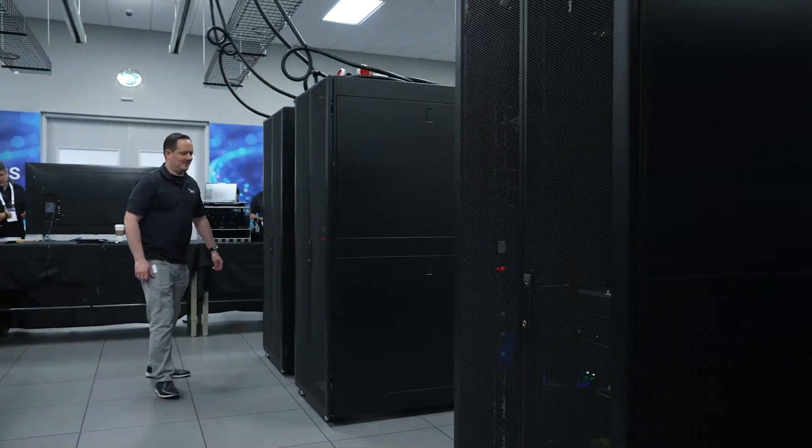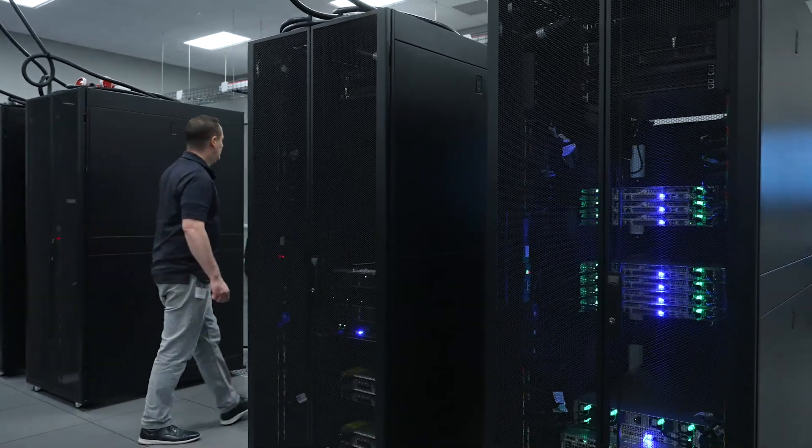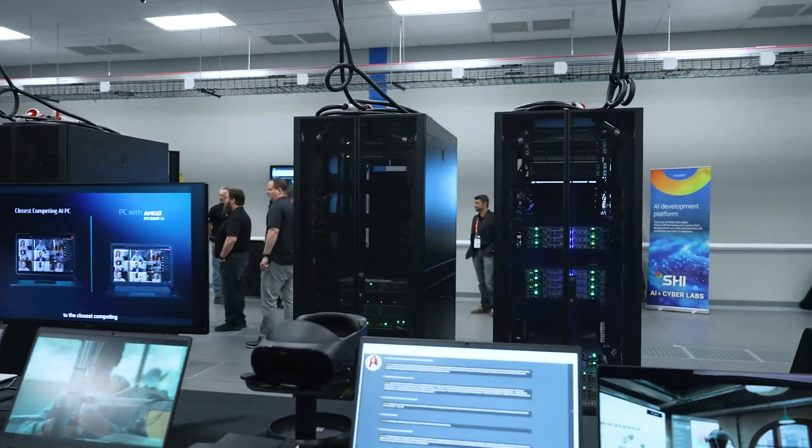So John, this is the lab — this is where people get to experiment, ideate, and ultimately adopt. We have some of the most cutting-edge technology in this room. We bring NVIDIA's NIMs solutions and NVIDIA's AI framework solutions. Can you give us a sense of what people can do as they experiment within this lab?